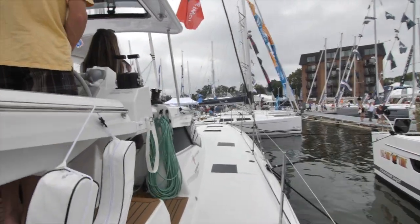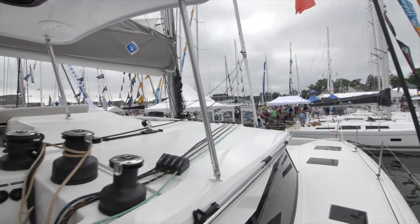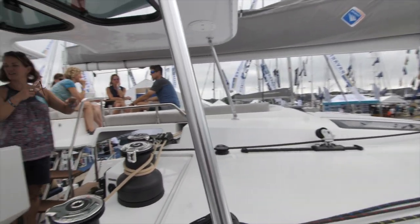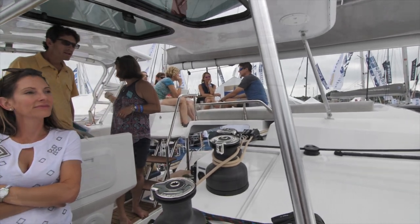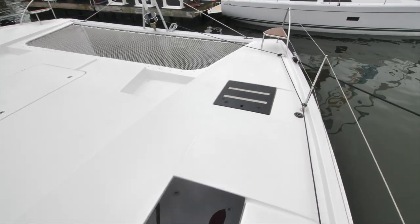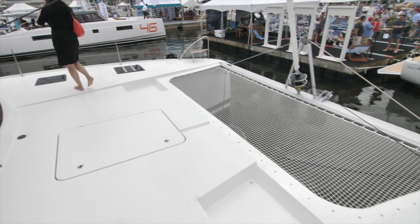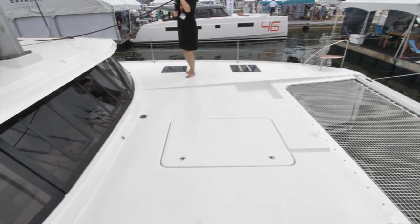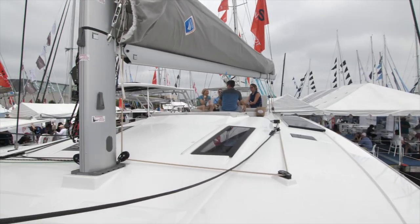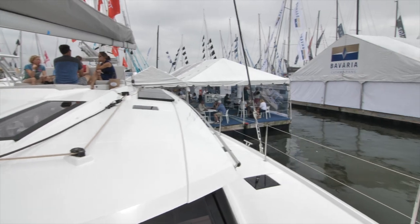So we are on the Sayona 47. You can see the helm situation. We really love these hard Biminis — in the long run, they're well worth having because they won't deteriorate from the sun and the salt. They've also got the modern hatch lids. There's not a seating area out at the front of the boat, but they probably didn't install it because they have extra seating on the cabin top. It would have been nice to have seating in both areas though.